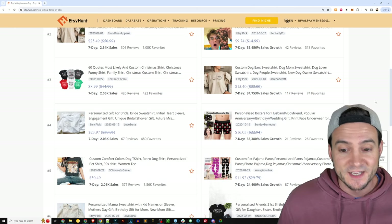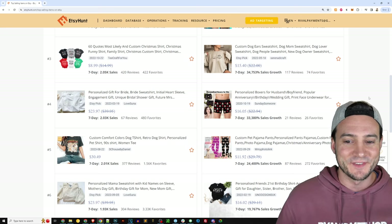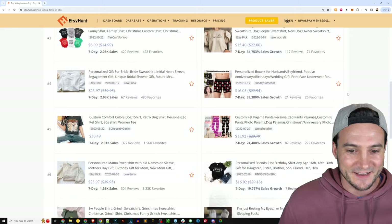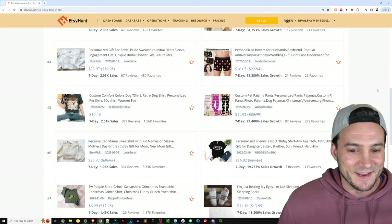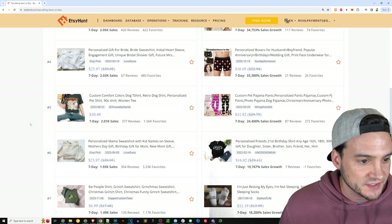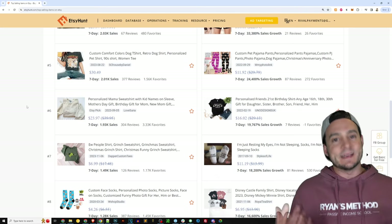Personalized boxers — I think Marielle's probably bought these for me in the past. She made me a funny pair a long time ago when we first started dating with her old chihuahua on it. Anyways, I like that idea. Custom pajama pants, custom comfort colors dog t-shirt, personalized mama sweatshirt — you guys get the idea.